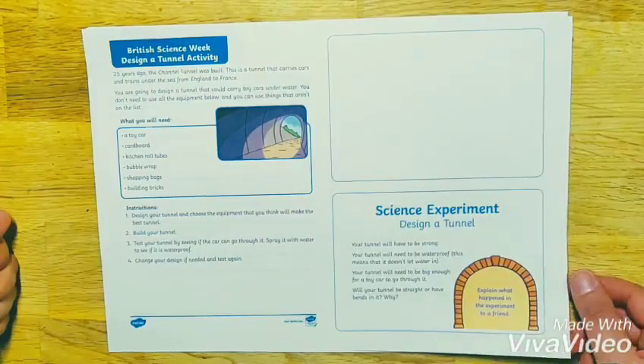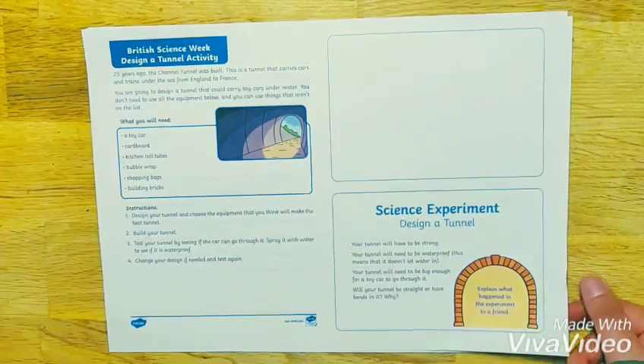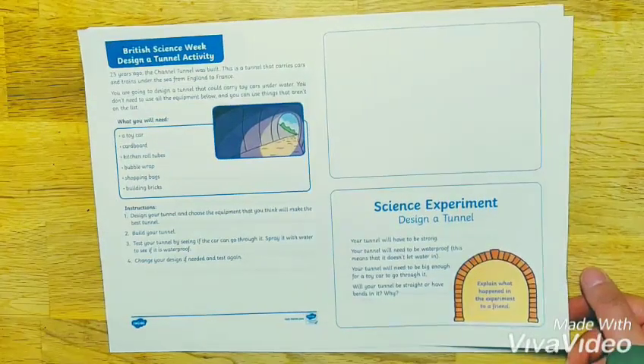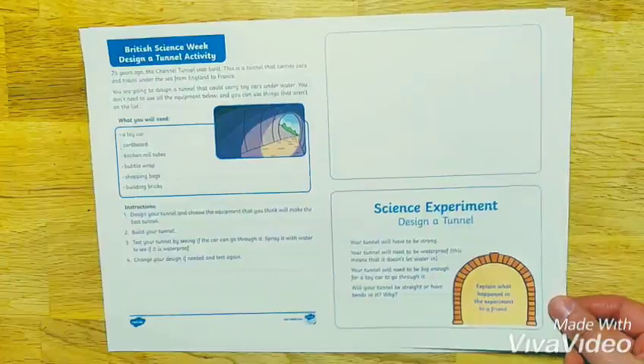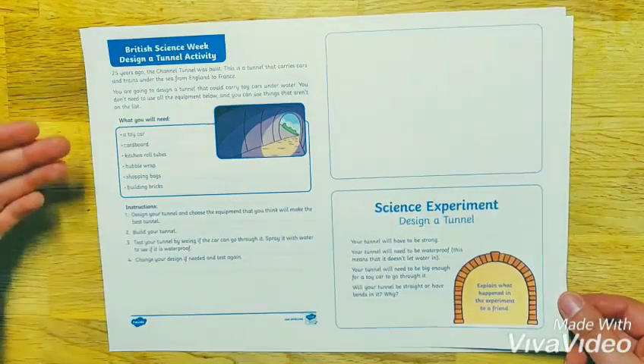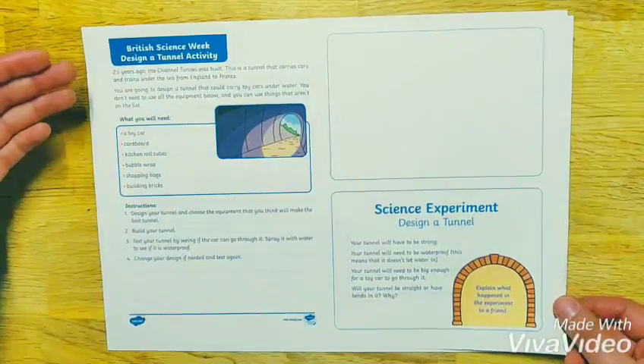Hi everyone, it's Aziza from Twinkle and I'm going to be going through my current favourite resource of the week. With British Science Week coming up on Friday the 8th of March, I have chosen a brilliant Activity Resource Pack that would be perfect for Key Stage 1 students, and it also ties in with the theme for this year which is Journeys.